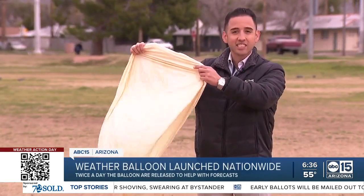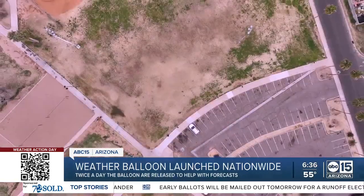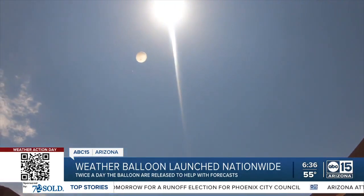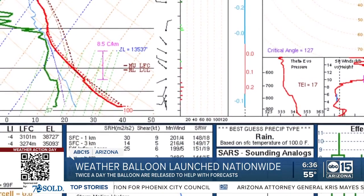The talk around the country is that of spy balloons and unidentified flying objects. But what you may not know is that there are balloons like these that are launched across the country gathering important weather information every single day. Twice a day, weather balloons nationwide are released at the exact same time with an instrument attached called a radiosonde, providing valuable data for meteorologists to make forecasts.